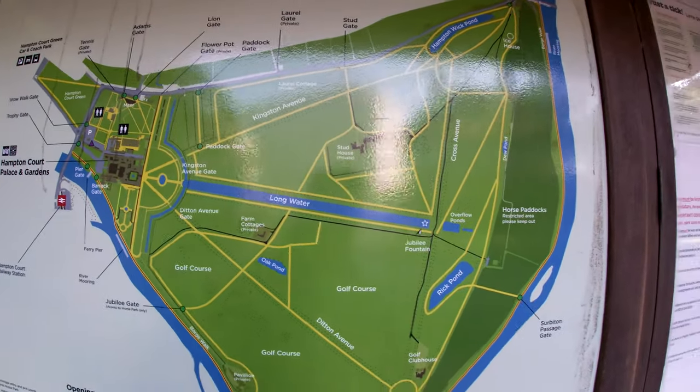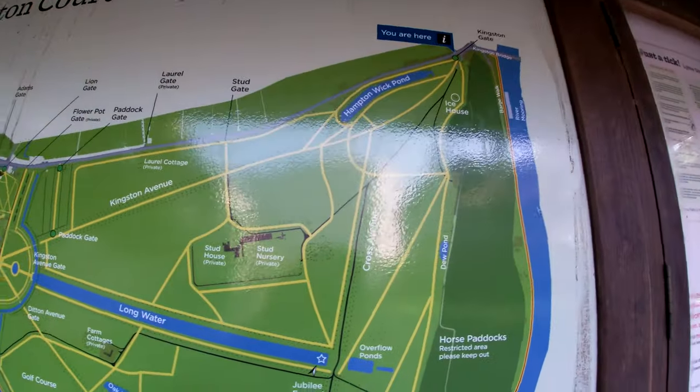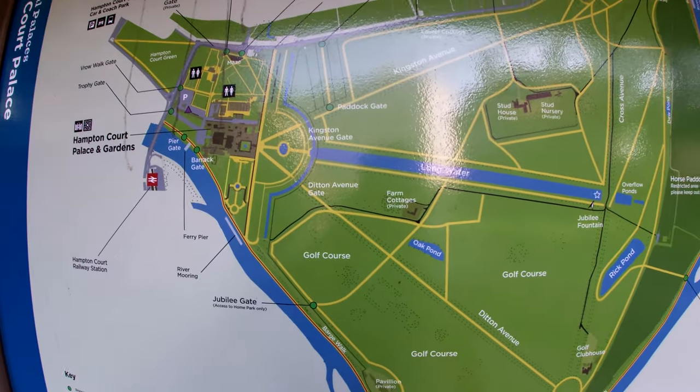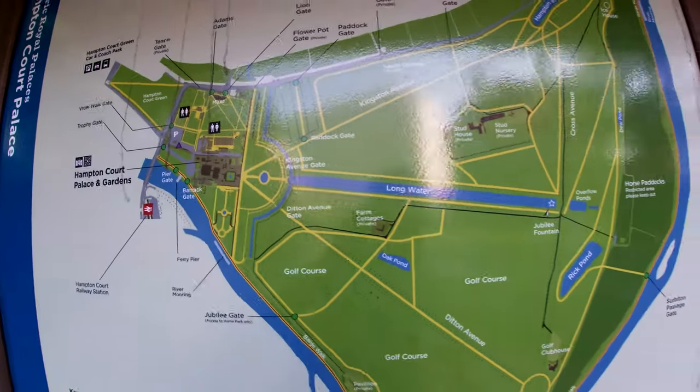We saw some animals last week when we were on a walk here. So hopefully we'll see some baby deer, some baby goslings maybe, and baby swans. And we'll go all the way over here to have a look at the back of Hampton Court Palace.